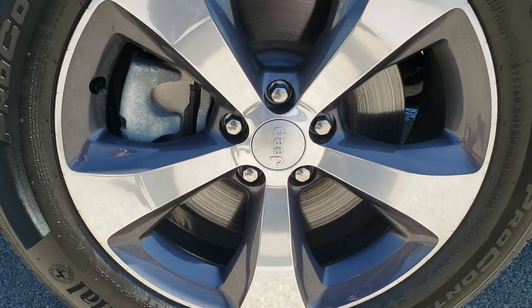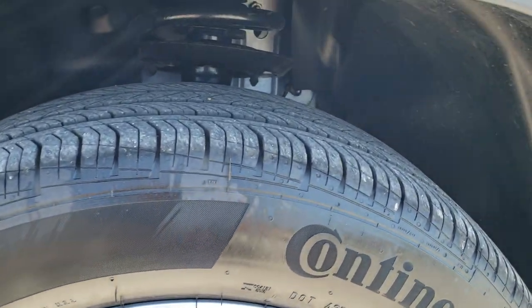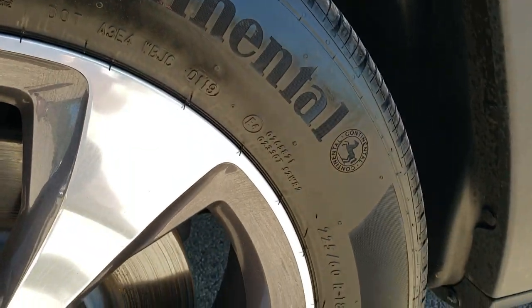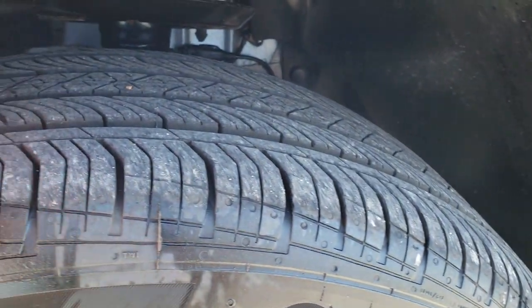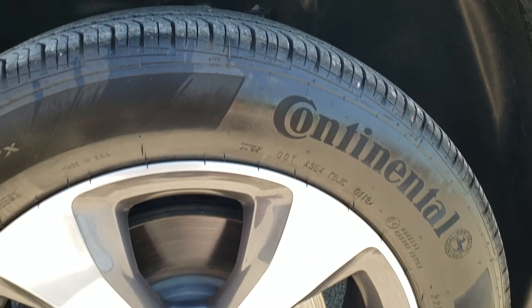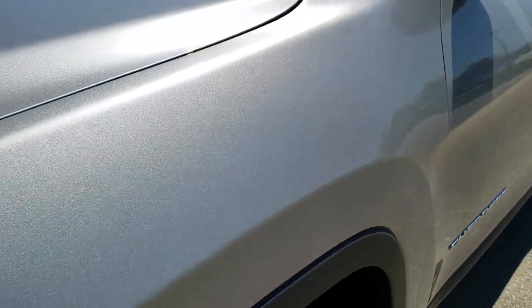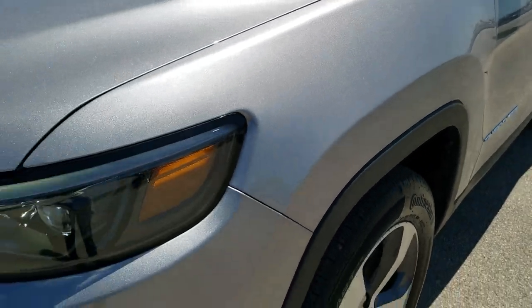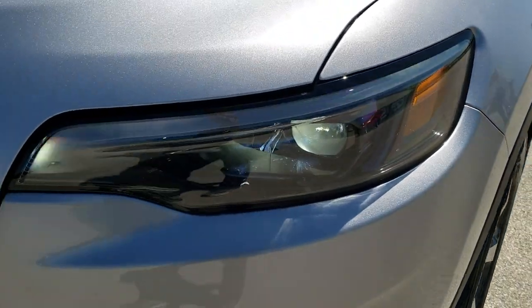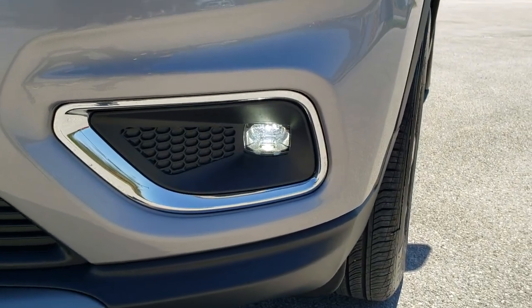It comes with the painted and polished aluminum 18-inch rims and it has Continental Pro Contact tires — 225/60R18s — with about 90% of the tread left on them. No scuffs or scrapes on that rim. Front fender is in excellent shape. You can really see that metal flake in the billet silver. It has the HID headlamps, the LED running lights, and the LED fog lamps.